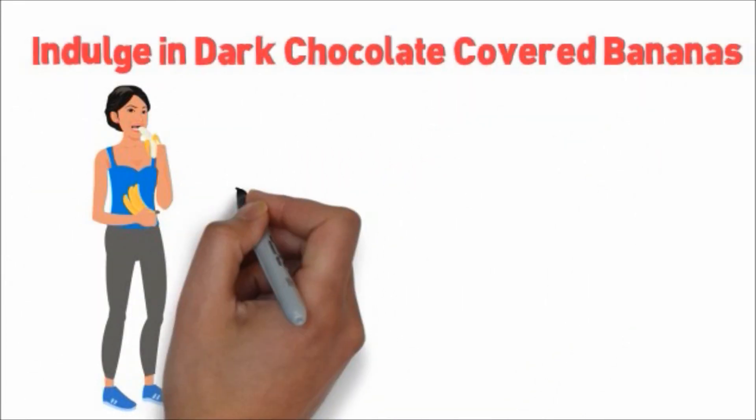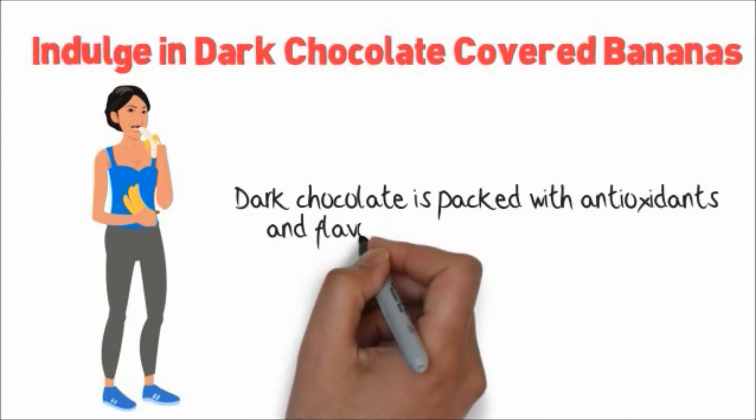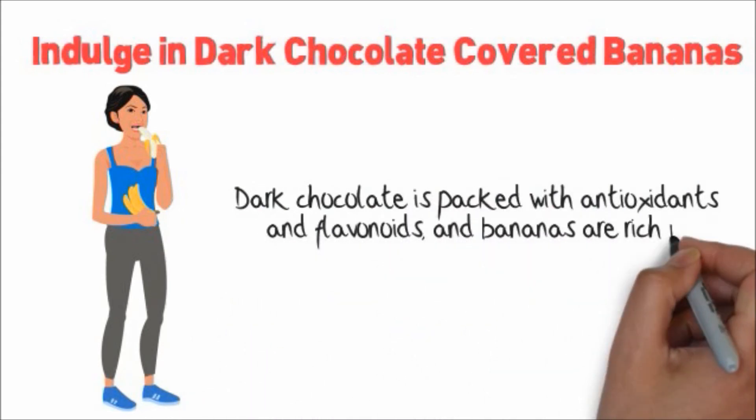Indulge in dark chocolate covered bananas. Dark chocolate is packed with antioxidants and flavonoids, and bananas are rich in potassium and fiber. Together they make a great pair.